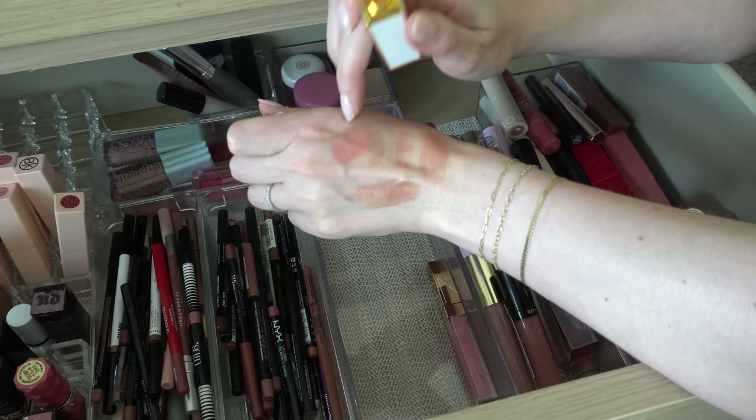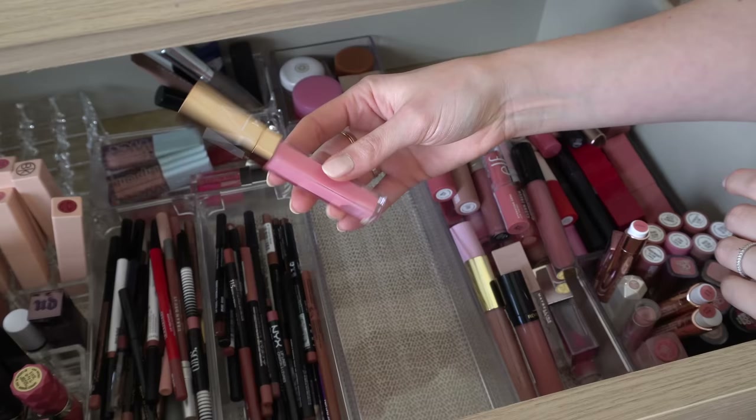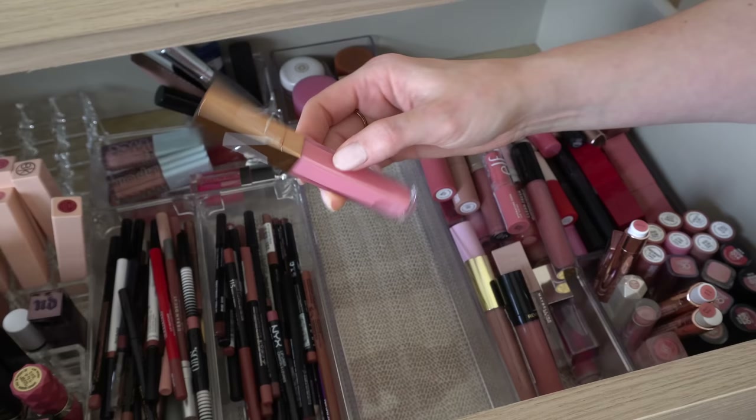There's one more in here — this is one of the newer NARS glosses in Turkish Delight. It's just like a really light pink gloss. I like it — it's not plumping or anything. I don't wear this on its own; I typically top something like a lip liner or lipstick with this because it's pretty light. But I do like it and I want to keep it.